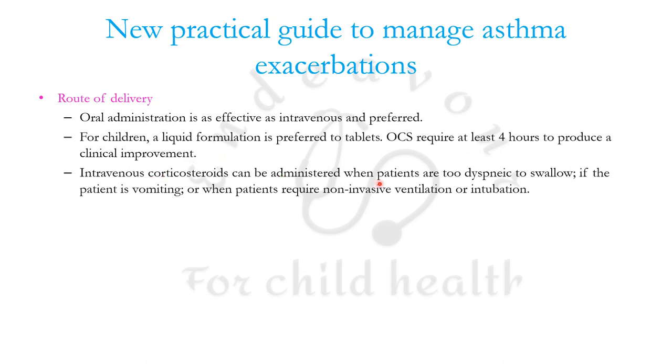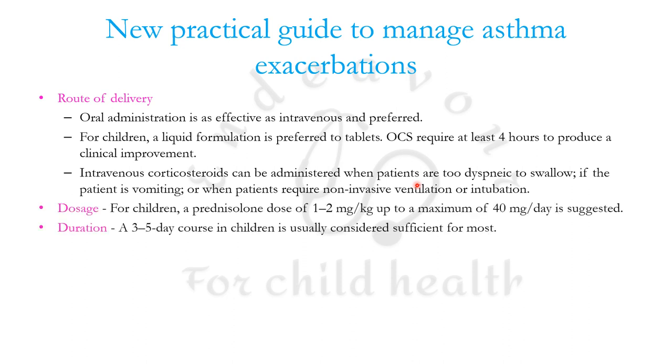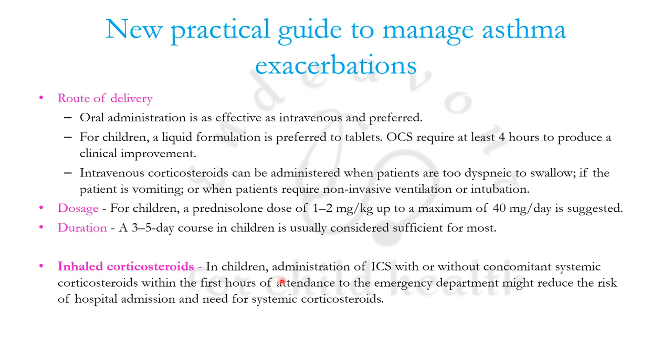IV corticosteroids can be administered when the patient is too distressed to swallow. For children, a prednisolone dose of 1 to 2 mg/kg up to a maximum of 40 mg per day is suggested, and a three to five day course is generally considered sufficient. Inhaled corticosteroids — with or without concomitant systemic corticosteroids — within the first hour of attendance in the emergency department might reduce the risk of hospital admission and the need for systemic corticosteroids.